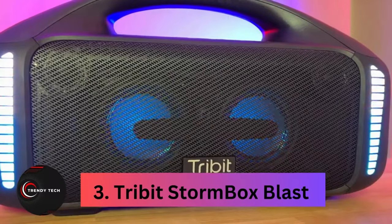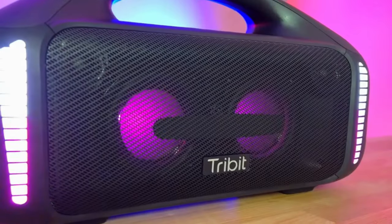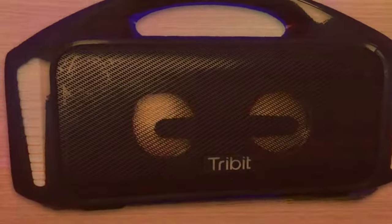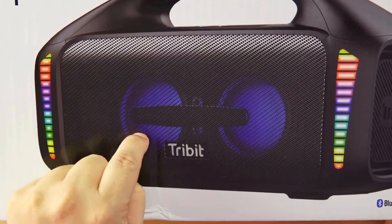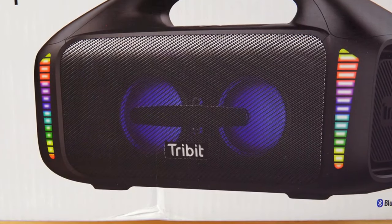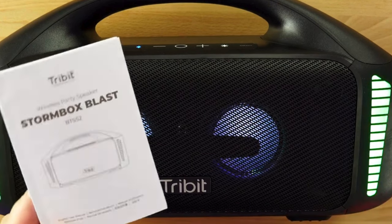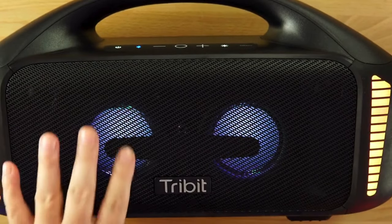Coming in at number 3, the Tribit Stormbox Blast. Priced at around $200, the Tribit Stormbox Blast offers impressive value compared to other large portable Bluetooth speakers on the market. While it may not reach the same price point as premium options like the UE Hyperboom or JBL Boombox 3, its sound quality rivals theirs, making it a steal for its size and capabilities. Ideal for outdoor use, the Stormbox Blast delivers powerful sound with clarity, particularly excelling in vocal reproduction. Its X-Bass button allows you to further enhance the bass, while the option to link two Stormbox Blasts together creates an even more immersive listening experience.